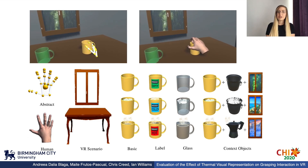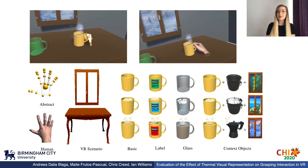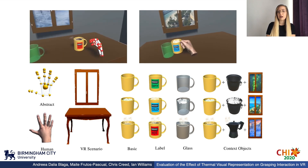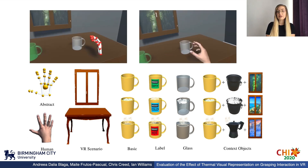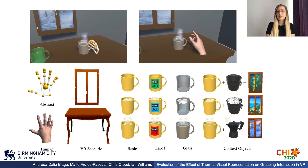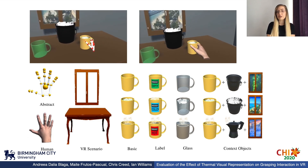For each thermal condition — empty, cold and hot — we represented four contextual conditions. Basic Condition presents the mugs with the only visual difference between them being the thermal cues. Label Condition presents each thermal representation of the mug with a label attached. Glass Condition allows the user to see the content of the mug through the mug itself, mimicking a glass texture. And Context Objects Condition presents the basic mug with accompanying objects such as an empty bucket for empty condition, ice bucket for cold condition, and coffee espresso machine for the hot condition.